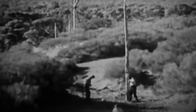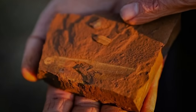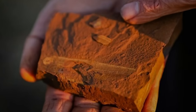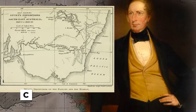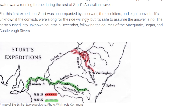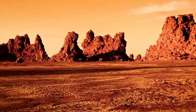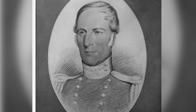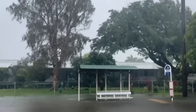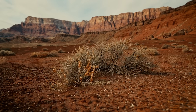When European explorers first ventured into Australia's interior in the 1800s, they expected to find remnants of this aquatic past. Charles Sturt, one of the most determined explorers, was convinced a great inland river system or lake existed somewhere in the continent's heart. Instead, he found endless desert and salt pans that stretched to the horizon. But Sturt's instinct wasn't entirely wrong — every decade or so, when monsoonal rains pound Queensland's north, the desert transforms.